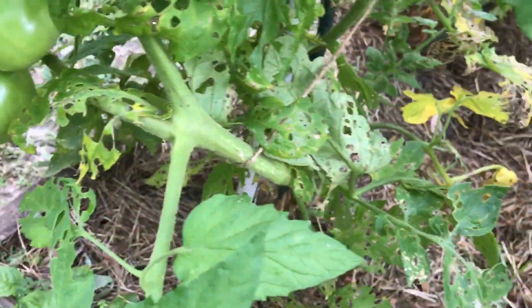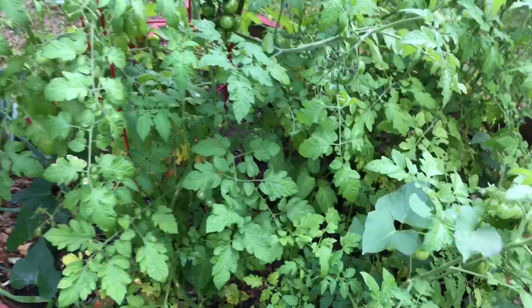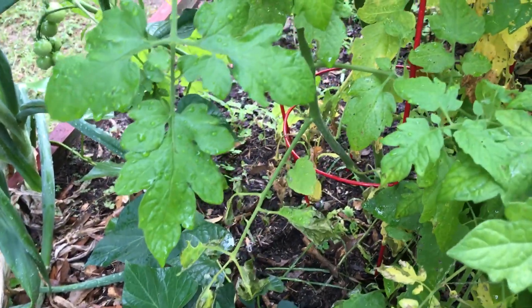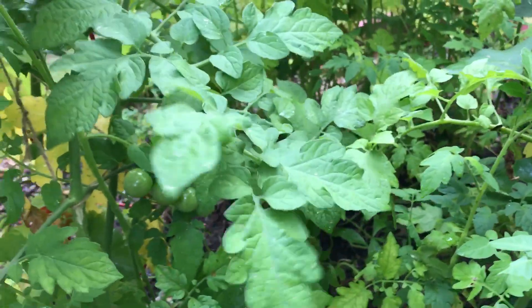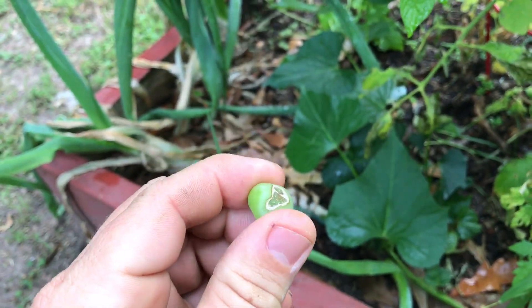Lots more tomatoes here — clusters, big dudes, bell beefers. Whatever bed, it's doing good, loaded down with baby tomatoes. I'll come out here and see a couple red ones and just pop them right in my mouth every now and again. I'll get one that looks like this — something's been messing with it.